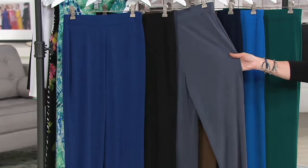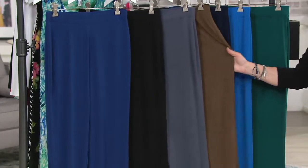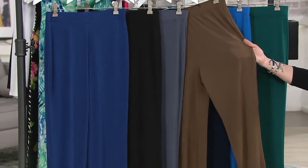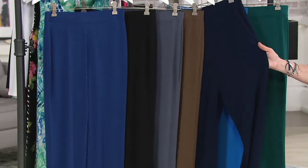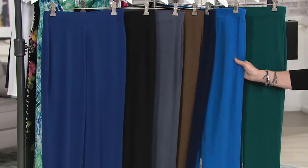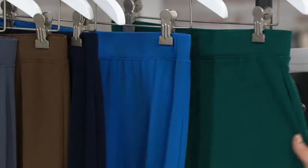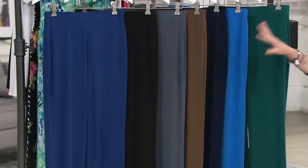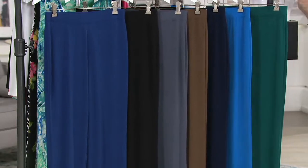Hard to find a good gray pant — this is called graphite. Then vintage brown, another gorgeous neutral. We have dark navy. And here's where we get a little bit limited: blue water and dark green are only in a couple of sizes, so those are super, super limited.